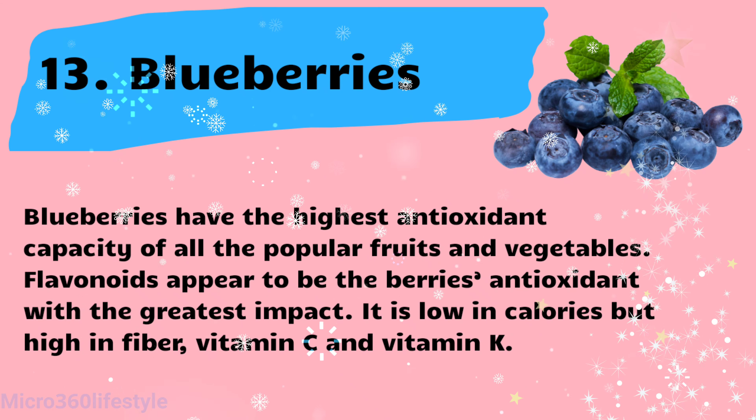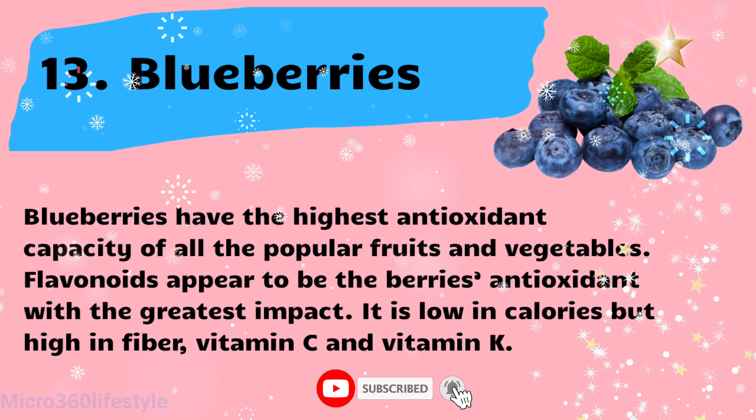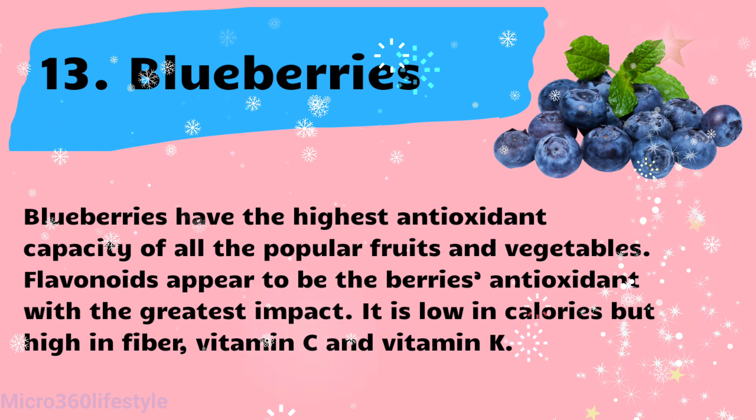Blueberries have the highest antioxidant capacity of all the popular fruits and vegetables. Flavonoids appear to be the berry's antioxidant with the greatest impact. Blueberries are low in calories but high in fiber, vitamin C, and vitamin K.